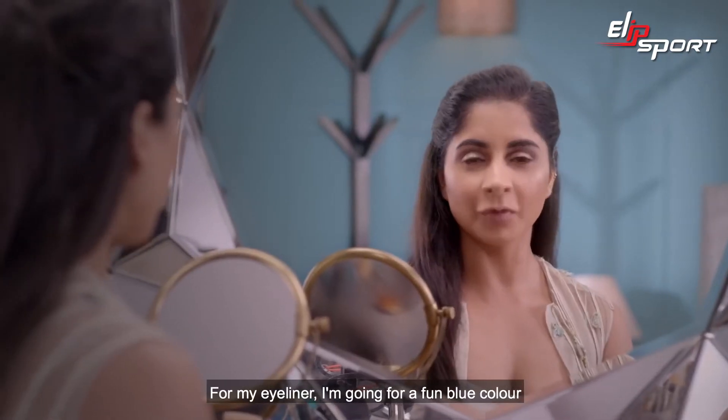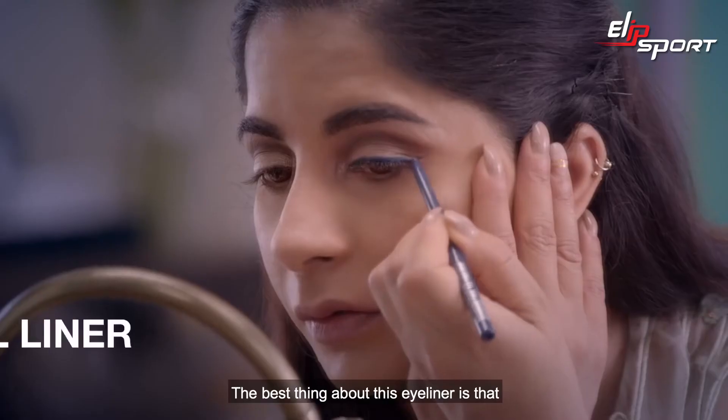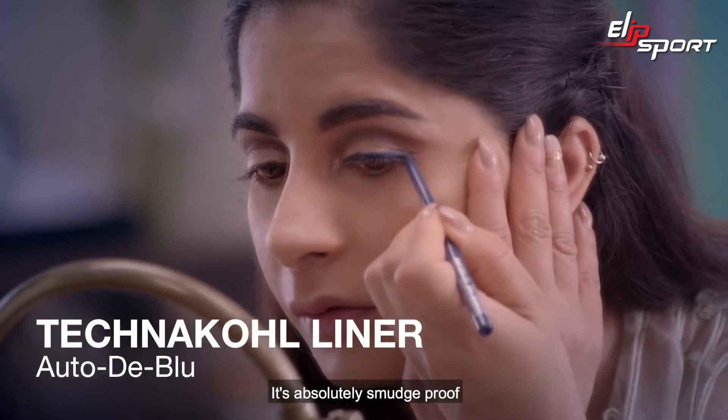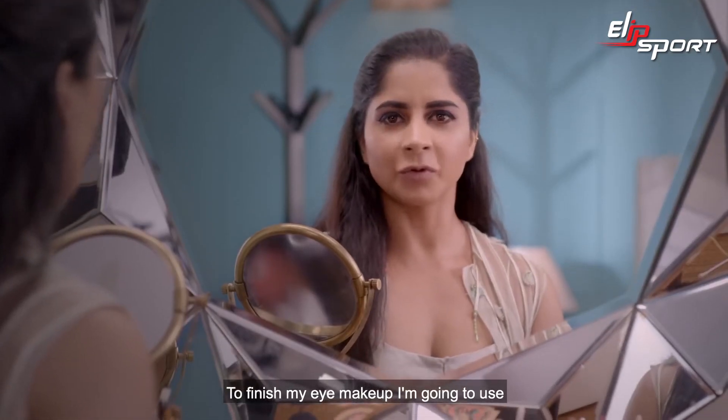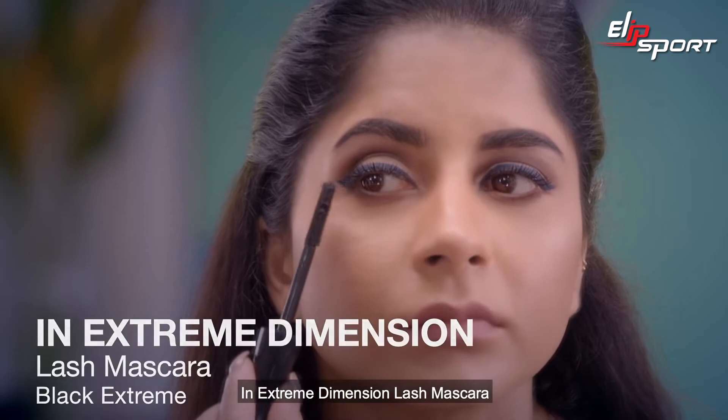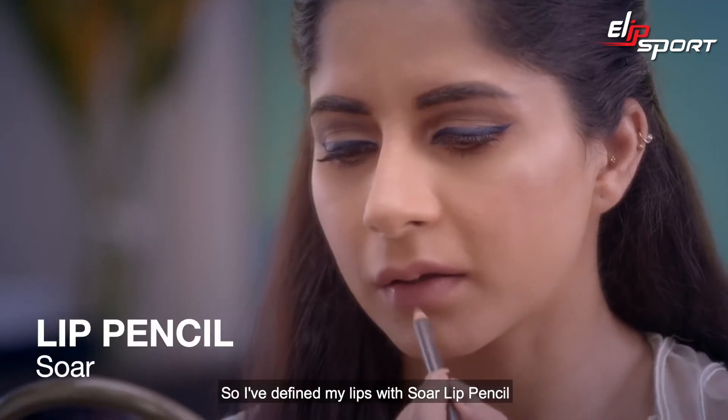For my eyeliner I'm going for a fun blue color, and this one is called Autodidact Blue. The best thing about this eyeliner is it's absolutely smudge-proof and the color is so beautiful. To finish my eye makeup, I'm going to use In Extreme Dimension Lash Mascara.